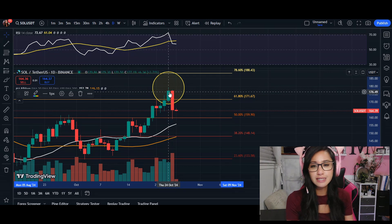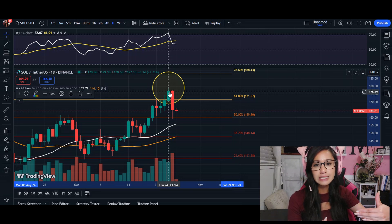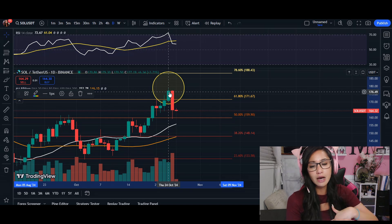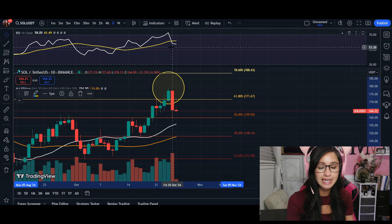At this green candle here hitting again at our resistance level of $179, we were at 72 on our RSI, and already that is a warning sign — that is an overbought signal. And that's where we saw the pullback begin.